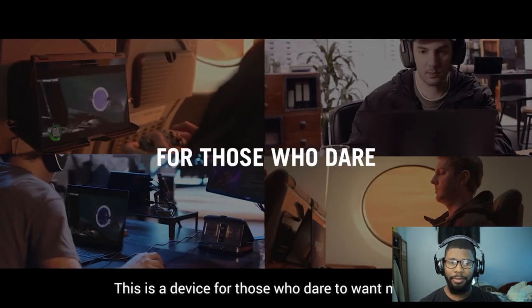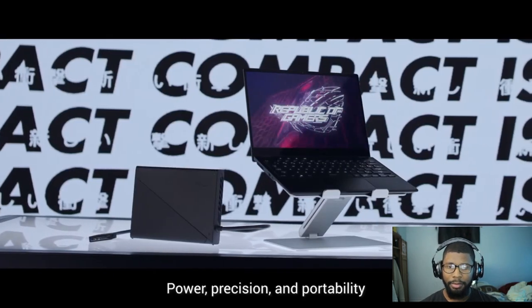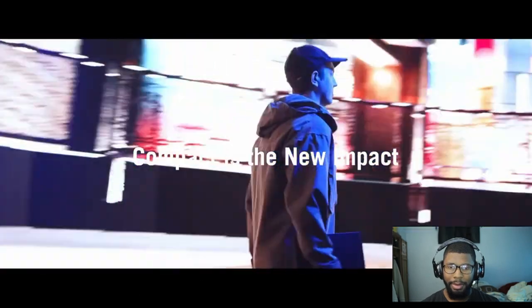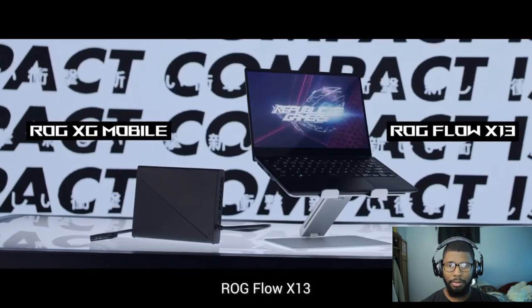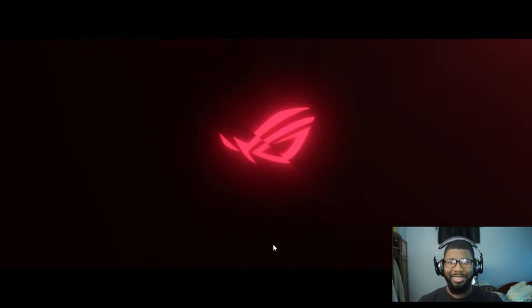This is a device for those who dare to want more — power, precision, and portability, wherever inspiration takes you. ROG Flow X13: combat is the new impact. So that's basically the whole video. You saw all these things and hopefully you're as excited as me and probably want this thing too.